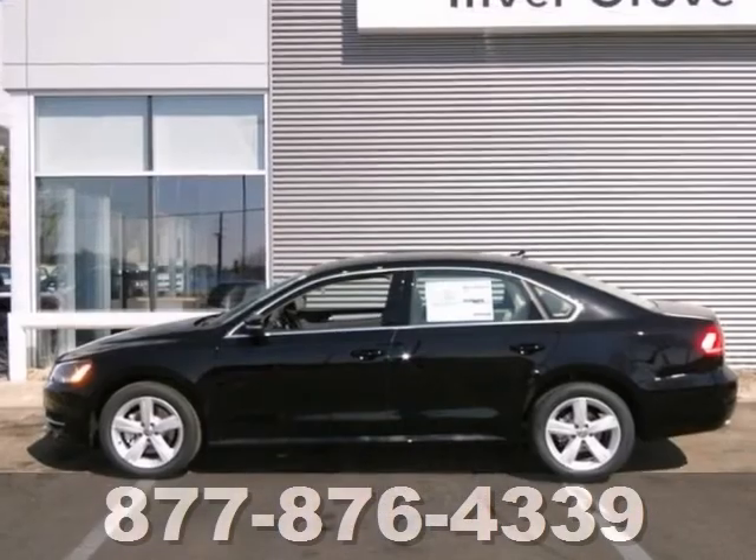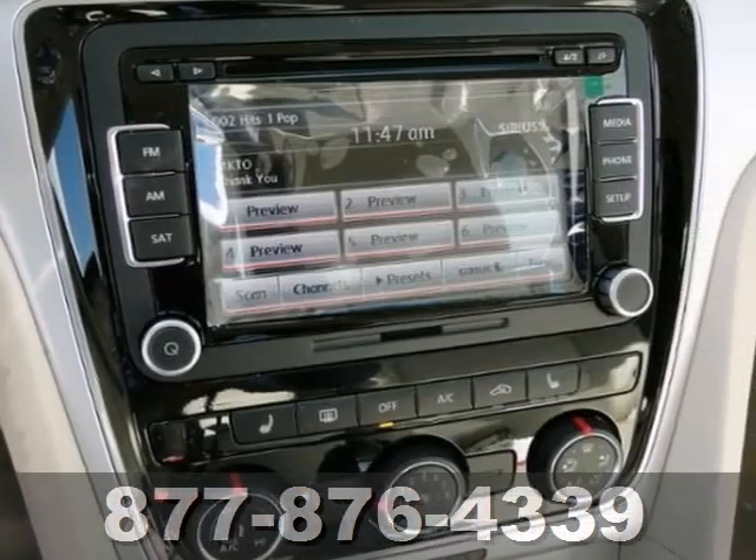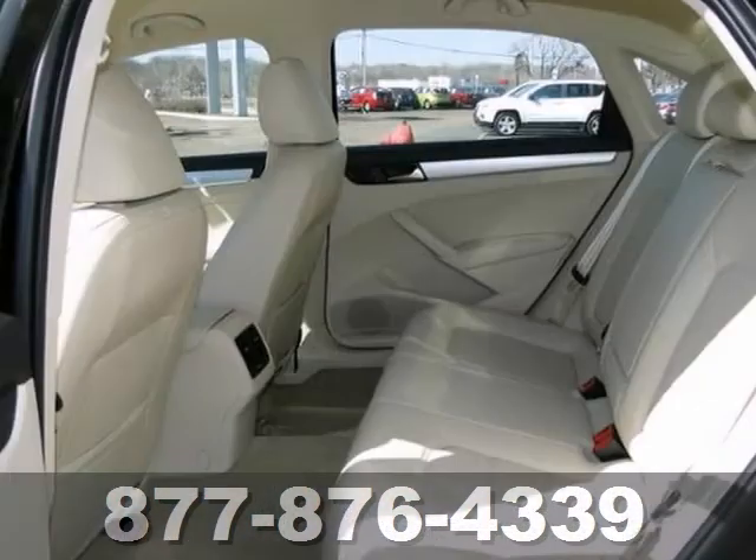You'll find our best price clearly displayed on this 2013 Volkswagen Passat. It has keyless entry, a multifunction steering wheel, heated seats and power windows, locks and mirrors.